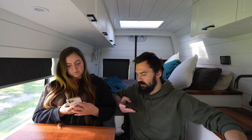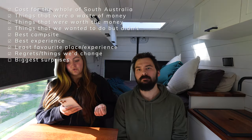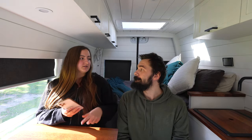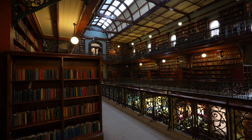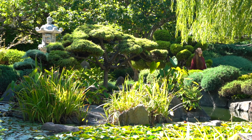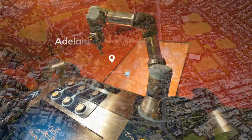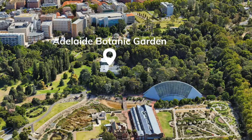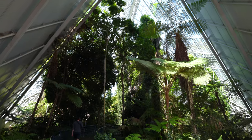Biggest surprises: how many national parks in South Australia are actually free — like Morialta Conservation Park. And how much of Adelaide city was free — the museum, Space Discovery Centre, MOD, botanical gardens, art gallery, all of it. We couldn't believe a city would make all those experiences free. That was pretty amazing.